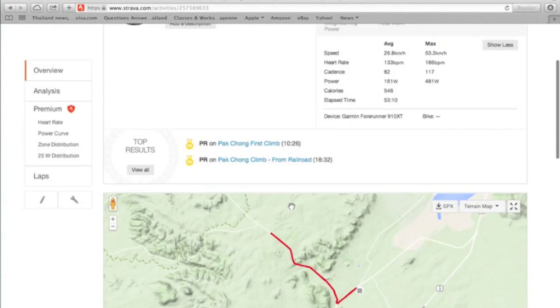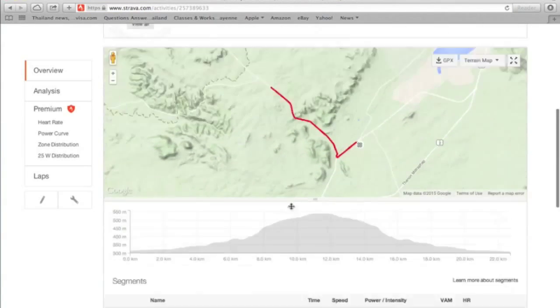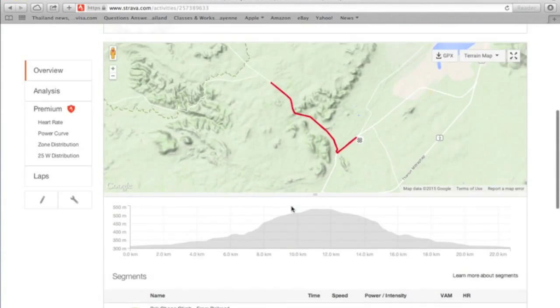I'll catch you guys in the next video. Let me know if you enjoy these kinds of cycling analytics videos. Peace out, guys. Thanks for watching.